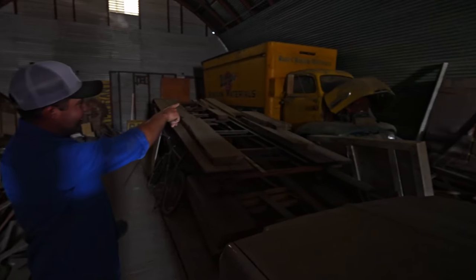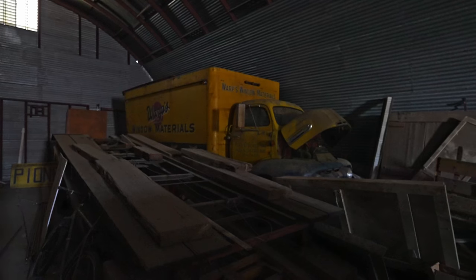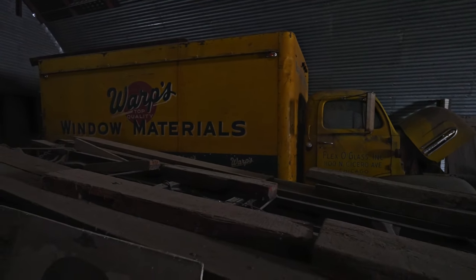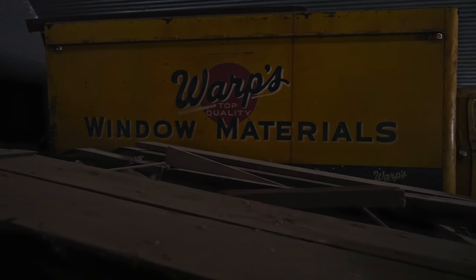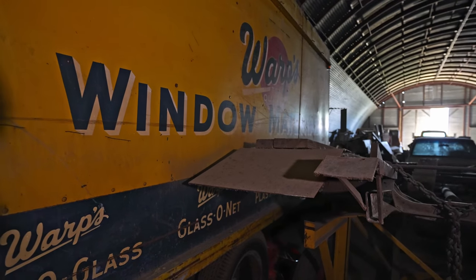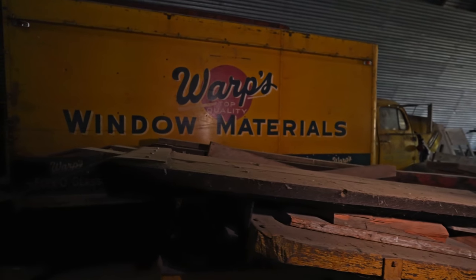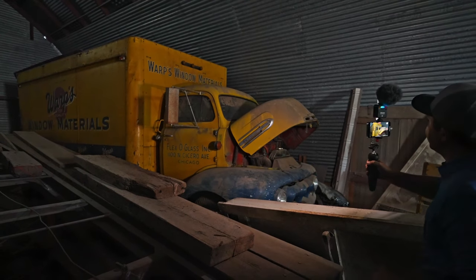They're liquidating some of this excess inventory so they can revamp and modernize and do a few really cool things at the museum. Nothing at the museum is going away — that's still going to be here for quite a long time. Check out this old truck over here — look at that original patina paint job. Flexor Glass Incorporated from Chicago. The original paint still on it, looks like about a 1950 or '51 Ford cab-over.